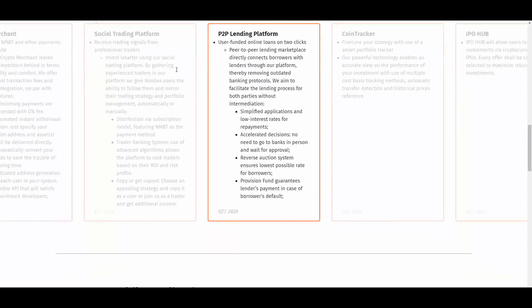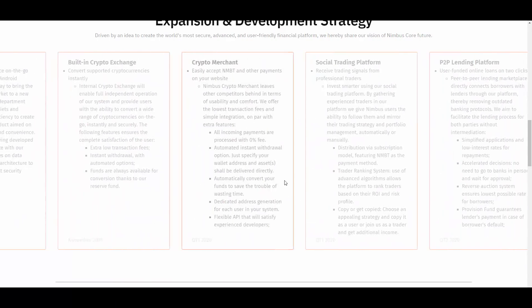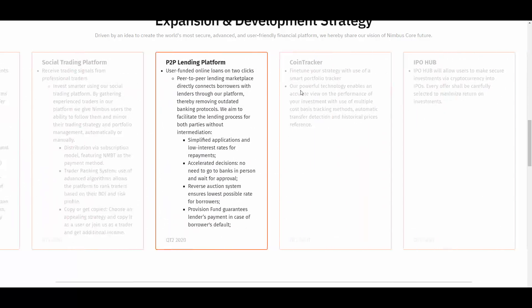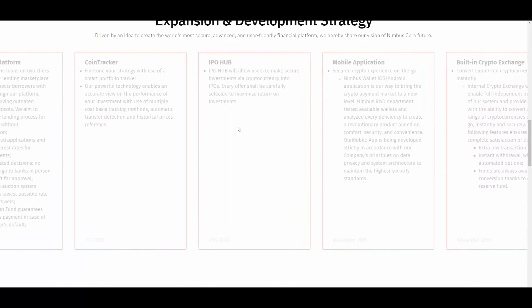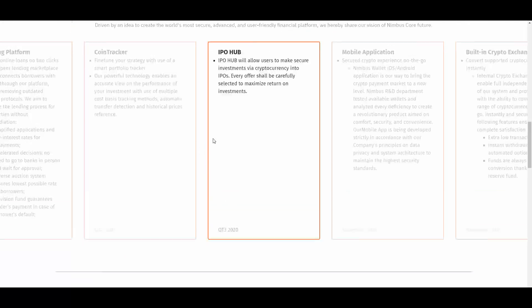Here we have the expansion and development strategy across all quarters. In 2020 there will be quite a lot of things — a whole crypto merchant, a social trading platform, a lending platform, and Cointracker. They have a really good expansion plan. The last stage will be IPO Hub, which will allow users to make secure investments via crypto into IPOs. That's in the third quarter of 2020, so we need to wait a bit, but it should be a really good feature.